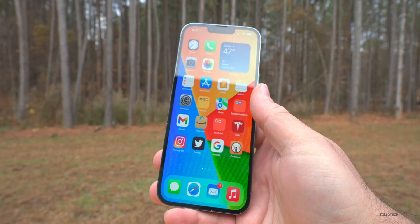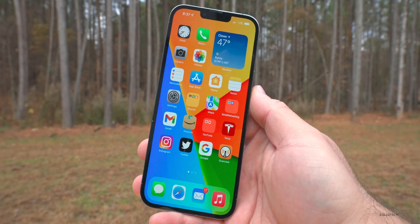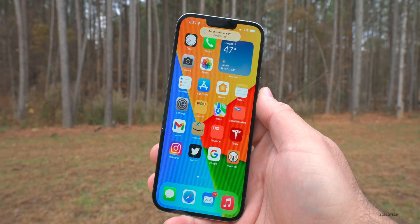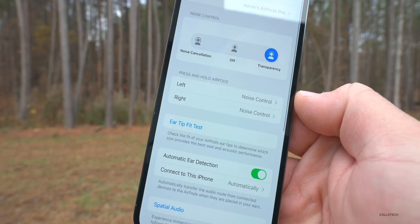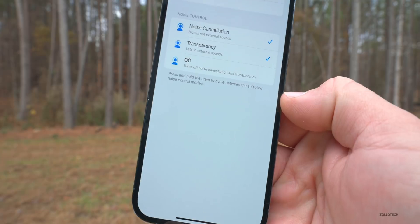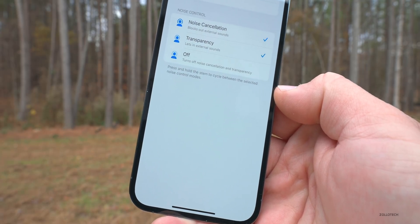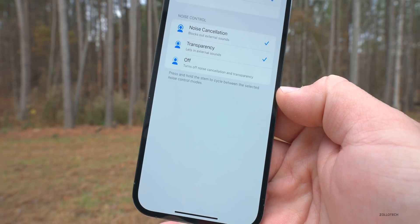If you have Beats Studio Buds, there are some wording changes in this beta. Let me connect my AirPods Pro to show you what I mean. If we go to Settings > Bluetooth and tap the info icon, you'll see it says 'left and right' under noise control. For Beats Studio Buds, the dialog text has changed — it now says 'press and hold the stem to cycle between the selected noise control modes.'